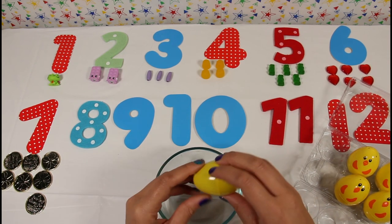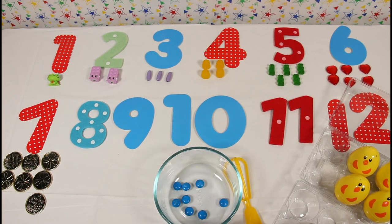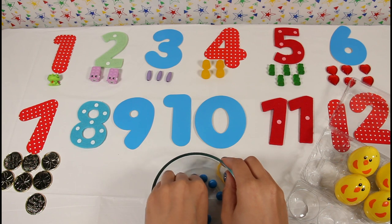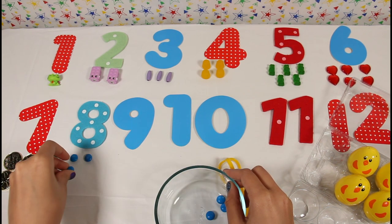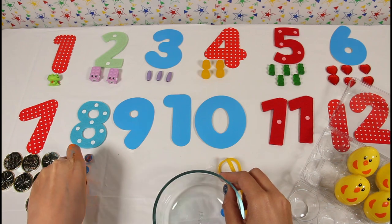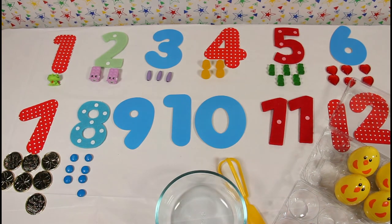Let's see what's in egg number eight. Oh, it's more candy — these are blue M&Ms! And there's one, two, three, four, five, six, seven, and eight. Eight blue M&Ms, yum!